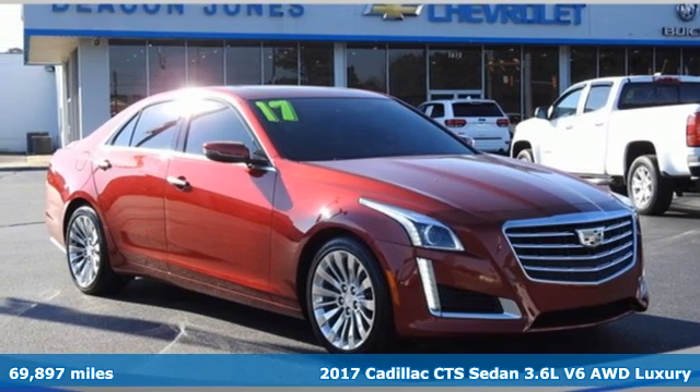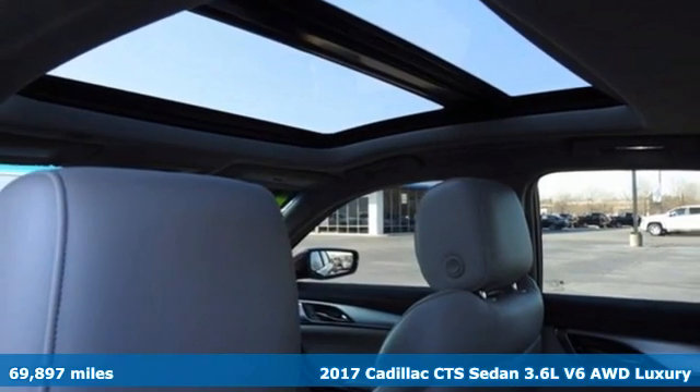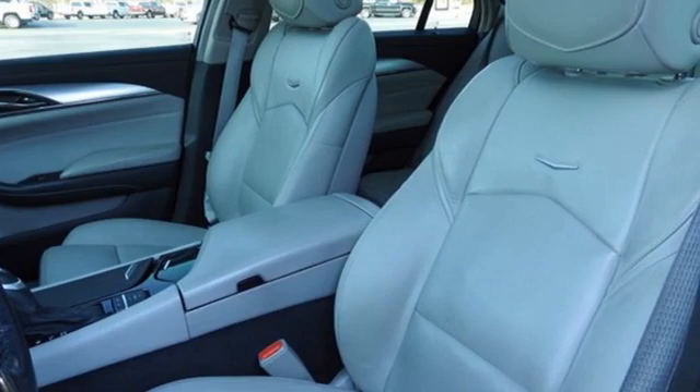Here's a 2017 Cadillac CTS Sedan. There's good, and then there's extraordinary. This CTS is a driving experience like no other.